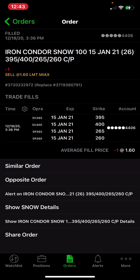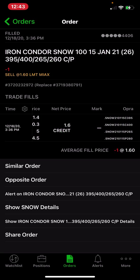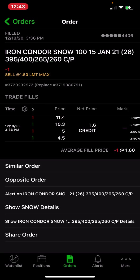It's basically a combination of a put credit spread and a call credit spread — these are just different names and together they call this an iron condor. I did the 395/400 call spread, and on the put side I did the 265/260, for a net credit of a dollar 60.